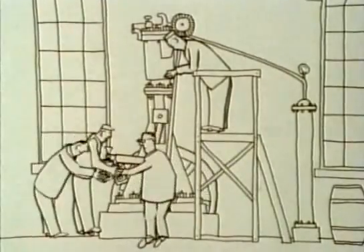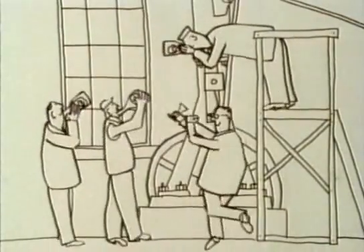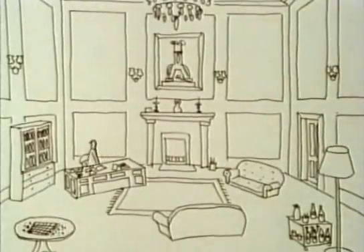By 1895, Diesel had a design which ran on cheap fuel and was twice as efficient as any other engine of its time. Diesel became a millionaire from his invention, but invested very badly, quickly getting heavily into debt.